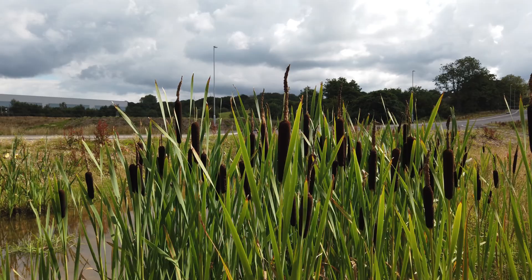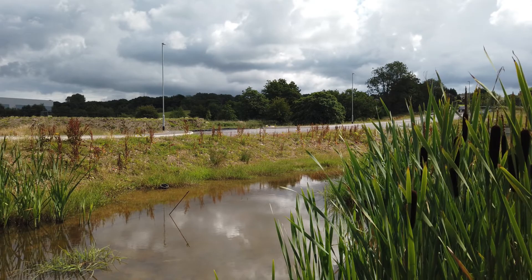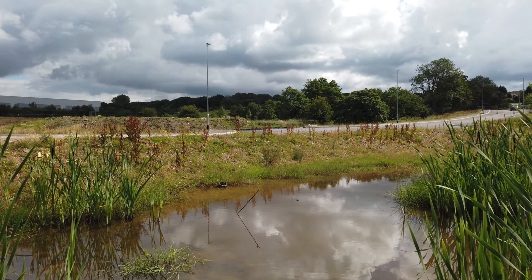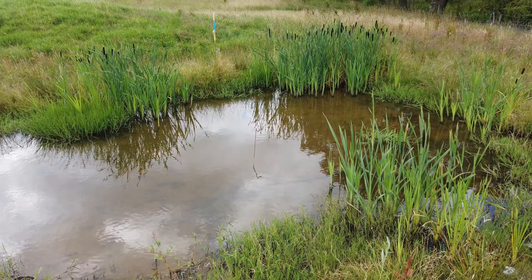This is bulrush, or cattail if you're in America. It's a big, stocky pioneer species often found associated with water bodies in this and other countries. Here it's a primary colonist of this new water body, which has developed probably as an accident in relation to the groundworks that have been carried out recently at the site.